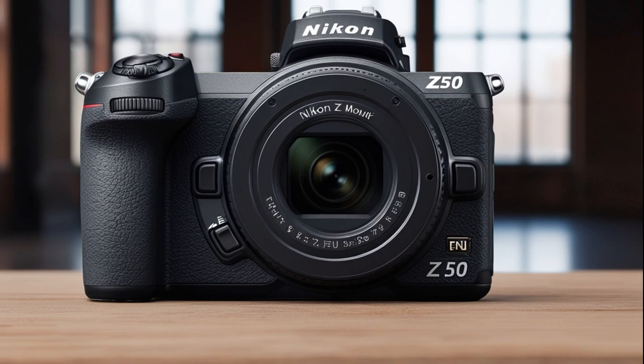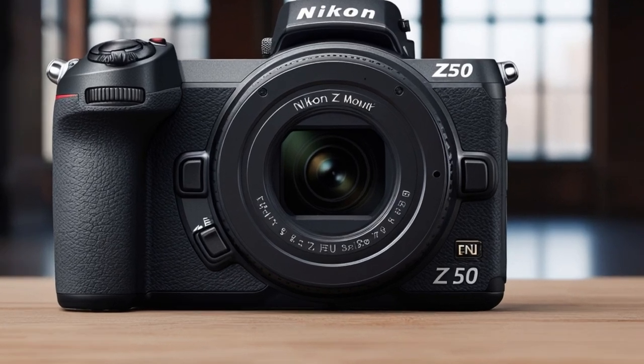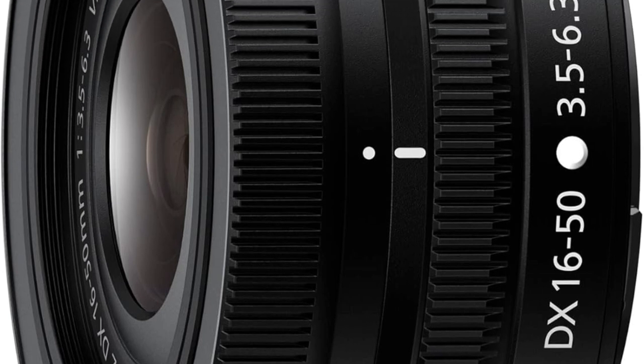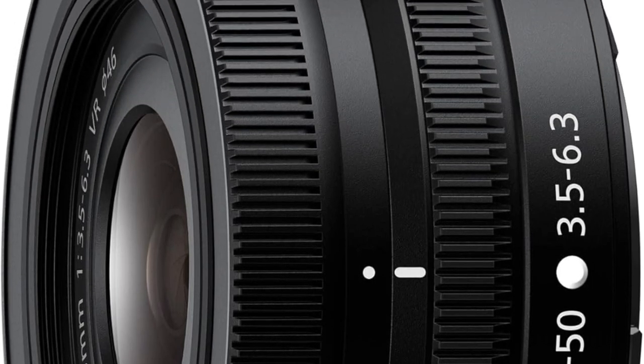Overall, the Nikon Z50 is a powerful, compact mirrorless camera that delivers excellent image quality and video performance, making it a great choice for photographers and vloggers alike.